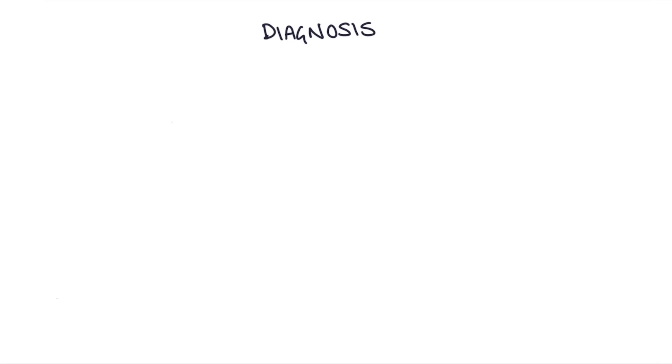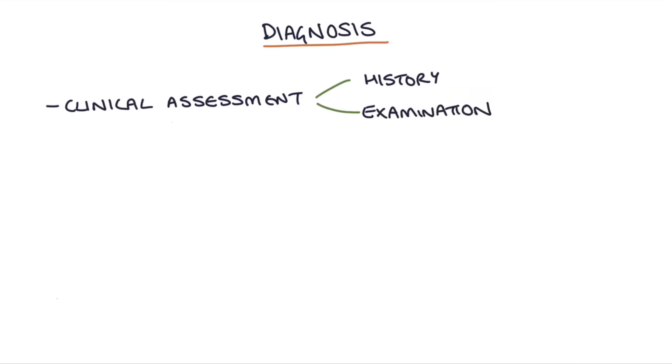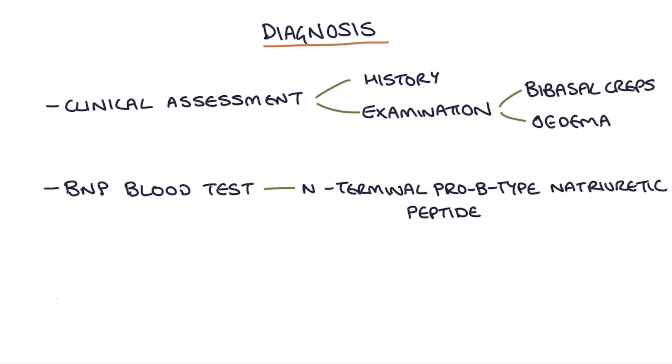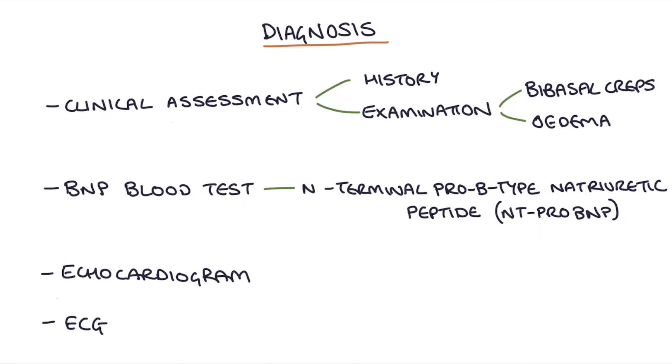Let's talk about how you diagnose chronic heart failure. It's important to do a clinical assessment — take a clear history and examine the patient, listening for bibasal crackles on the lungs suggesting fluid, and looking for oedema in the peripheries. We can do a BNP blood test, specifically an NT-pro-BNP (N-terminal pro-B-type natriuretic peptide). We also use an echocardiogram and an ECG.